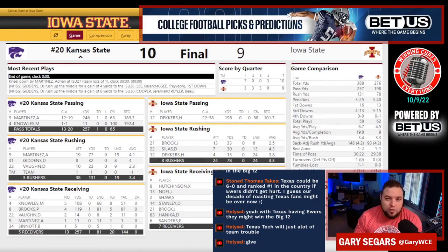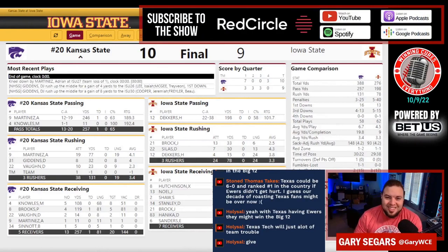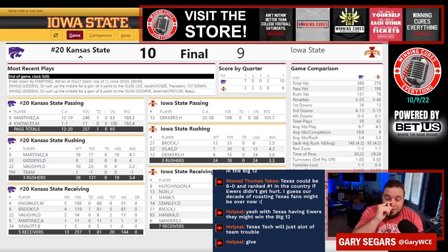They won rushing 131 to 78. They won drive points 7 to 6. Iowa State won third downs 33 to 31%. They won turnovers 1 to nothing. But they did have a fourth down failure, so I guess those kind of evened out. Kansas State also missed a 33-yard field goal try.